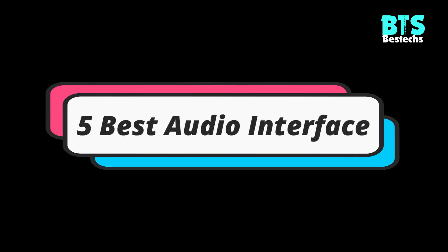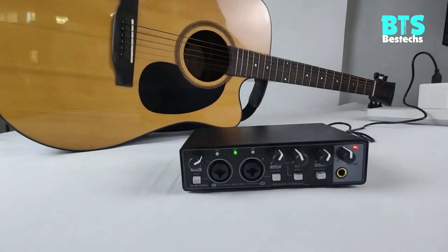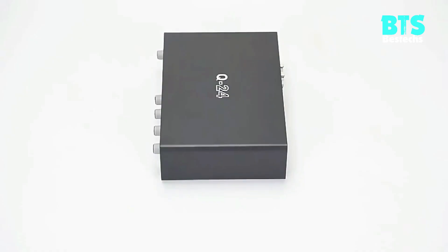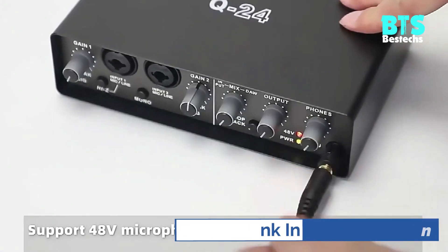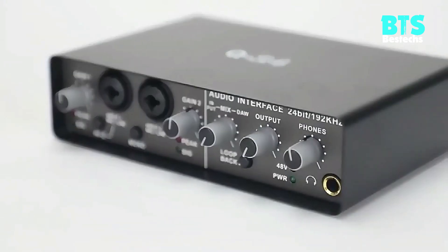Hi, today we bring you a review of the top 5 best audio interfaces of 2023. We made this list based on quality, price, testing, and customer reviews. If you want to see more information on the updated price of the products, make sure to check the product links down below in the description box. So, let's get started.